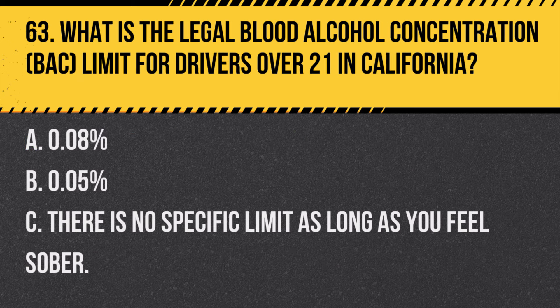Question 88. Describe the correct procedure for backing out of a parking space in a busy lot. A. Reverse quickly to minimize the time spent backing out. B. Check for pedestrians and vehicles, signal and back out slowly. C. Honk before backing out to alert others. Answer B. Check for pedestrians and vehicles, signal and back out slowly. When backing out, ensure the area is clear of pedestrians and vehicles, signal your intent, and then reverse cautiously.